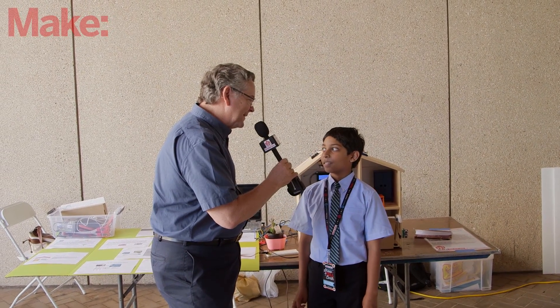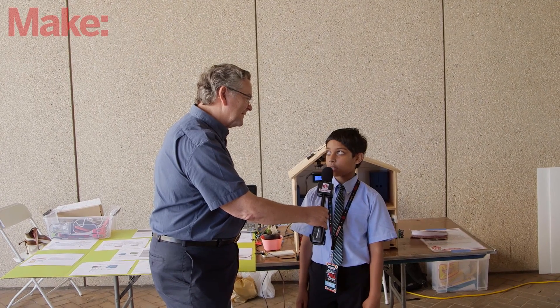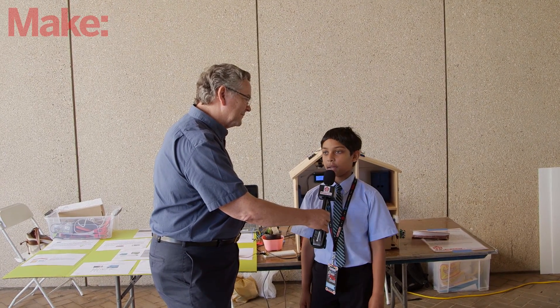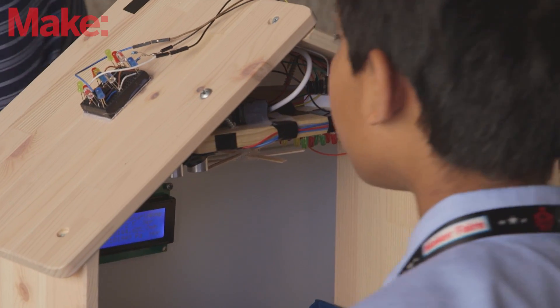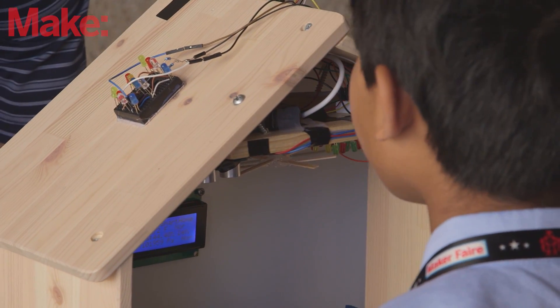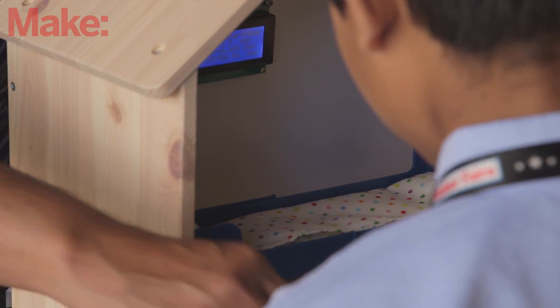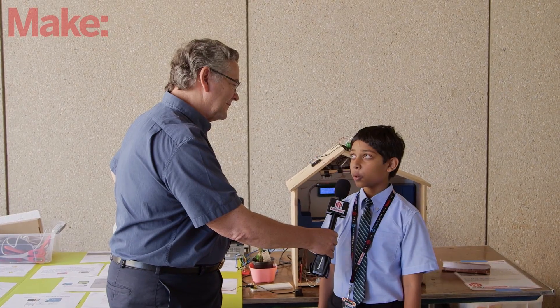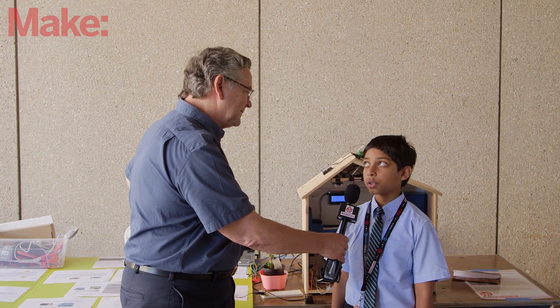What does that mean though? What does it need to do to be smart? So I was thinking computerized — as I have behind me, I added some computerized features to make it work a little bit better than a normal home would. And what did you have to learn to be able to do this? I learned the Arduino language, how to use the Arduino, and basic circuits.